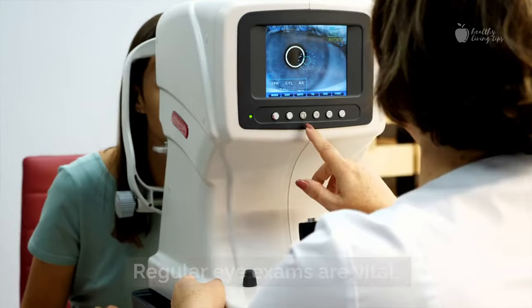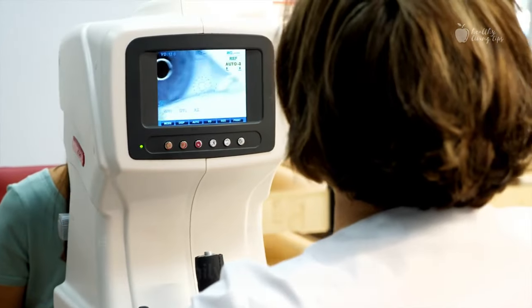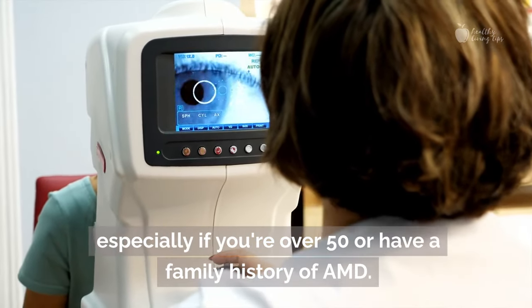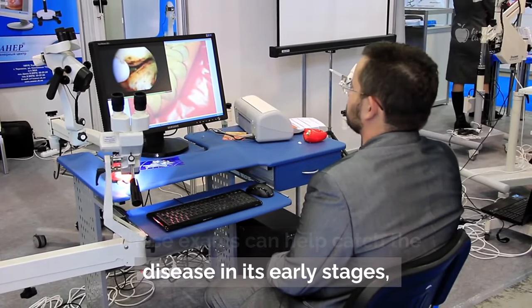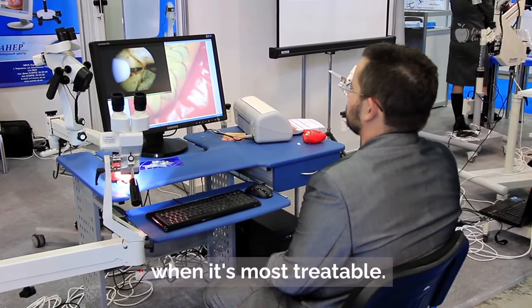Early detection is key. Regular eye exams are vital, especially if you're over 50 or have a family history of AMD. These exams can help catch the disease in its early stages, when it's most treatable.